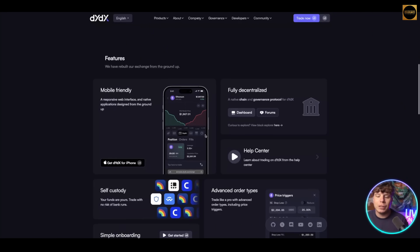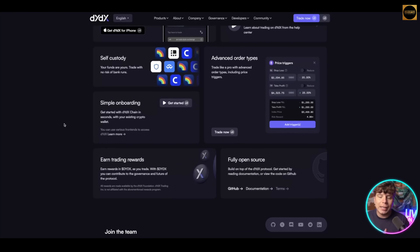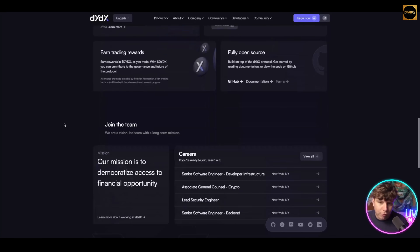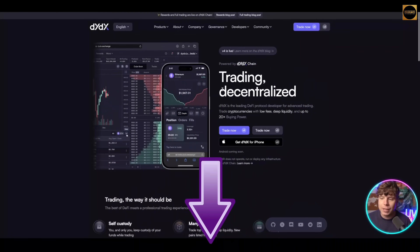dYdX is mobile-friendly — I have it on my iPhone — it's fully decentralized, has really good support, and the onboarding is extremely user friendly. All five of these will be showcased in the description. I wouldn't be right for this community if I didn't at least get these in your view. Whether you get involved by investing or just by researching, even better.